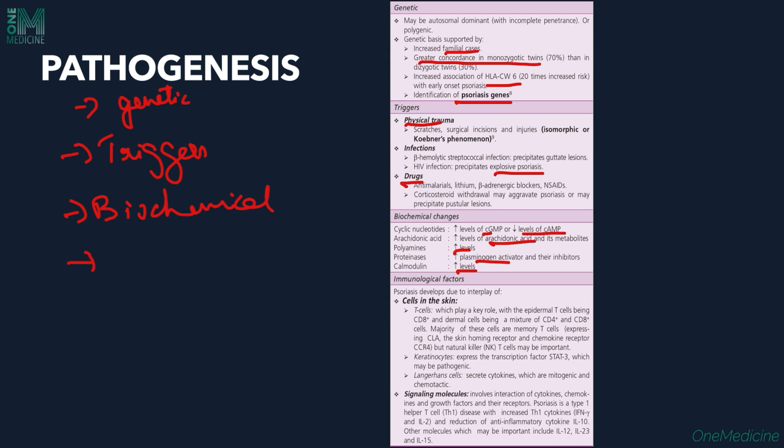Immunological factors play an important role in the causation of psoriasis. T-cells play a very key role in the pathogenesis. Epidermal T-cells are mostly CD8-positive, while dermal cells mostly have CD4-positive T-cells. The majority of these are memory cells, which are important in pathogenesis. Keratinocytes express the transcription factor STAT-3, which may be pathogenic. Langerhans cells also secrete cytokines that are mitogenic and chemotactic, and certain signaling molecules have been implicated as well.